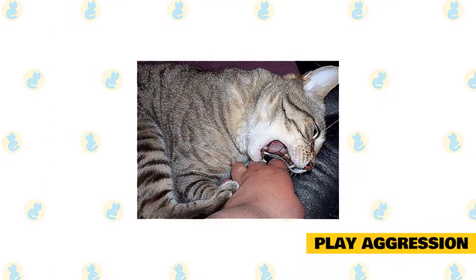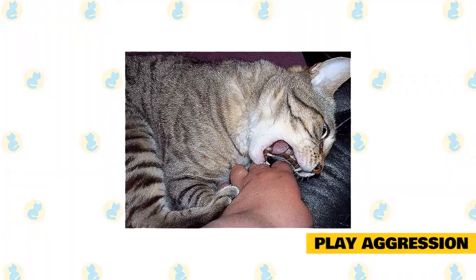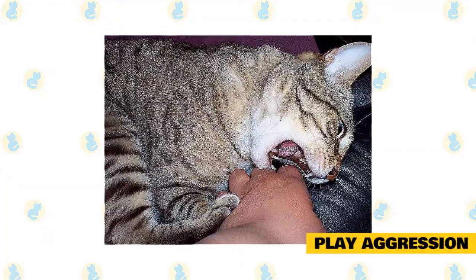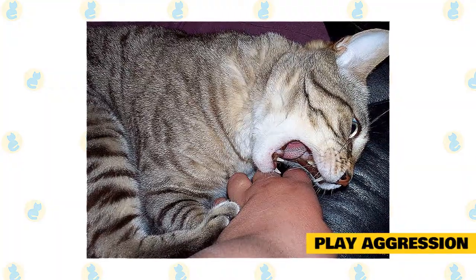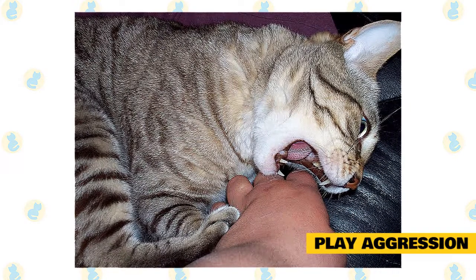Play aggression is most commonly seen in kittens or young adults who are the only pet in the home. It usually occurs when the cat has been separated from his siblings at too young an age. It's characterized by your cat ambushing your ankles as you walk around the corner, or biting your hands and feet seemingly out of nowhere.